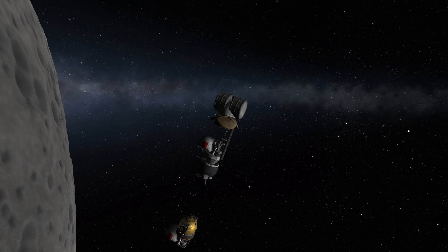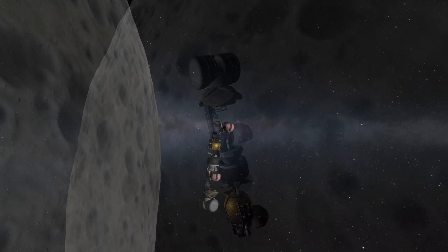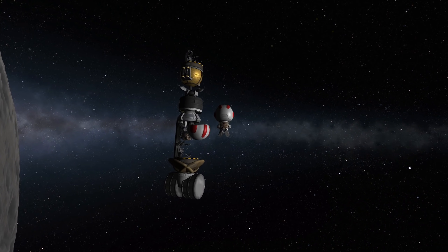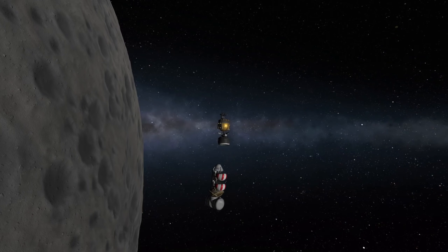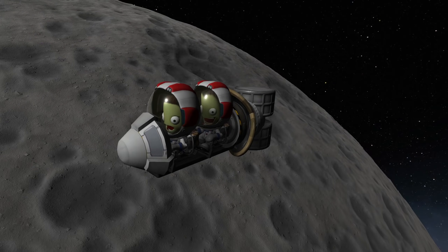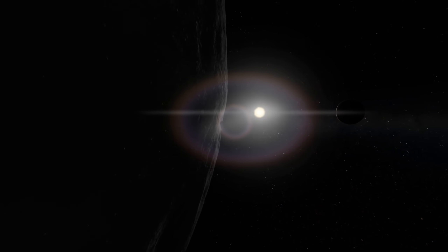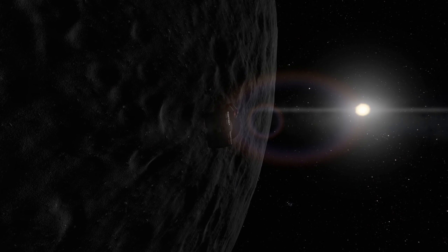Luckily I had a quicksave lying around, and this time we had a perfect connection — this is how it was supposed to go in the beginning. But as usual in Kerbal Space Program, you have to try a few times to get it right, and this increases the amount of 'agains' I can add to a video. Here we see we dumped everything we no longer need — we don't need the lunar module, we don't need the claw — because the only thing we need now is our command module and getting back safely home.